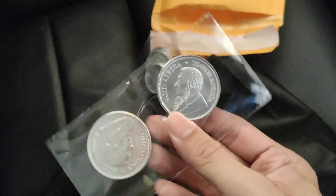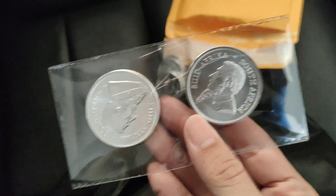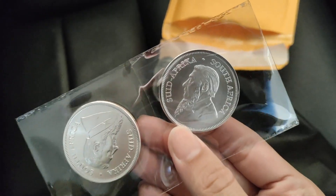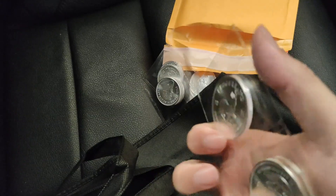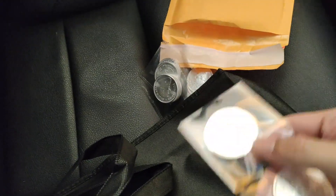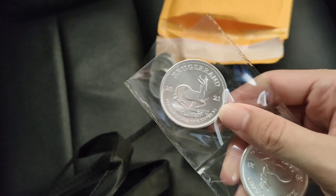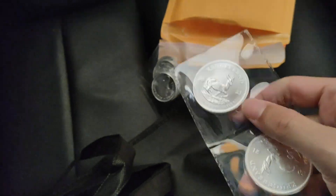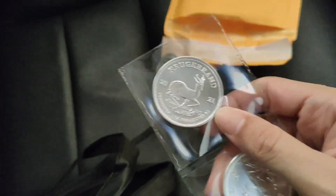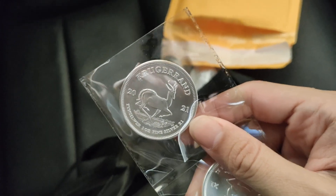So this is the Kangaroo, and you know, the South African Krugerrand. One thing about this coin — there's no legal tender, unlike other silver coins like the Maple, Krugerrand, Philharmonic, Kangaroo, and American Eagles, which all have a legal tender. This coin doesn't, so it's considered private.